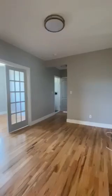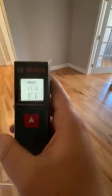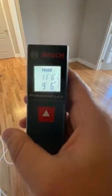So this is our living room. I'm going to get our measurements of this living room. Our living room comes to 11.6 by 9.6.